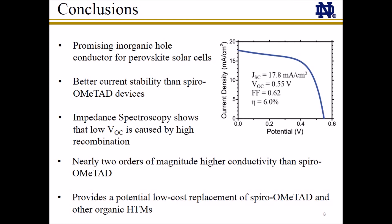In summary, we have shown that copper iodide is a promising inorganic hole conductor for use with perovskite solar cells. The champion copper iodide solar cell exhibited 6% power conversion efficiency compared to 7.9% with spiro-OMeTAD. In addition to the promising power conversion efficiencies, these copper iodide solar cells show better photocurrent stability under continuous illumination than spiro-OMeTAD devices and nearly two orders of magnitude higher electrical conductivity. Using impedance spectroscopy, the lower open circuit voltage of copper iodide-based solar cells is caused by their higher recombination. With further study and focus on reducing the higher recombination, copper iodide could provide a potential replacement of the expensive organic hole conductors currently found in perovskite solar cells.